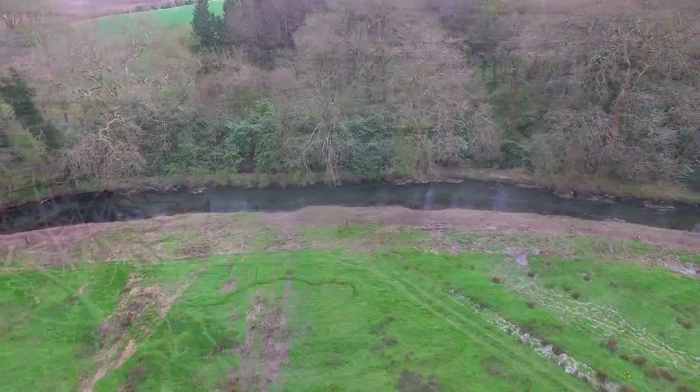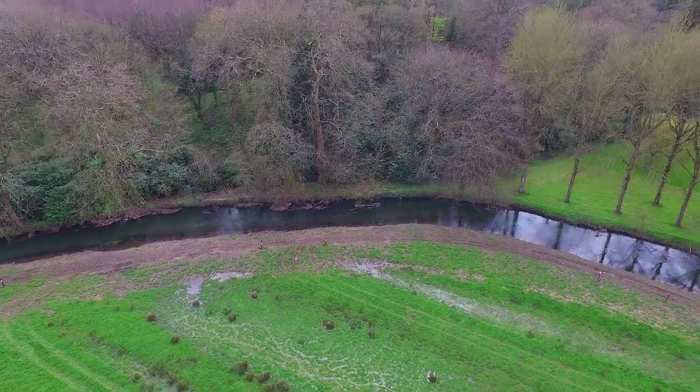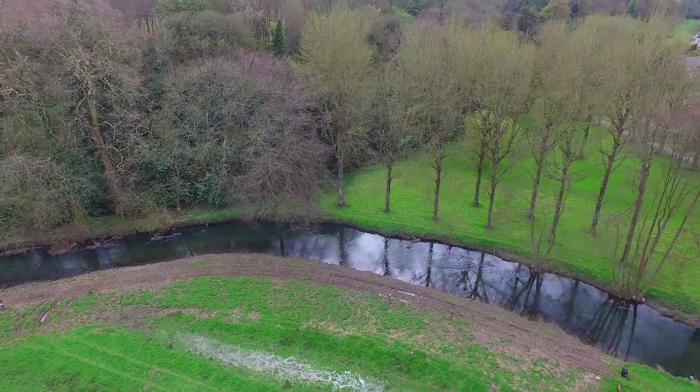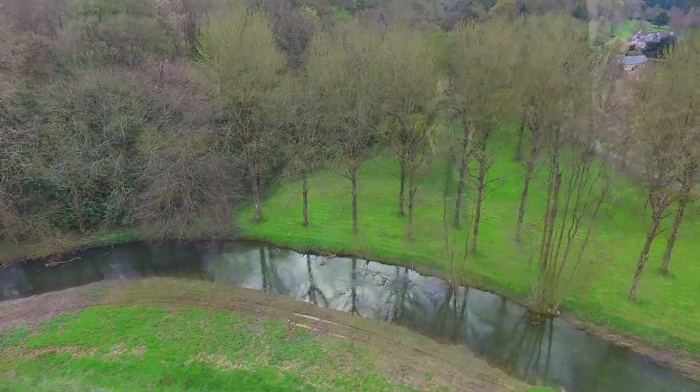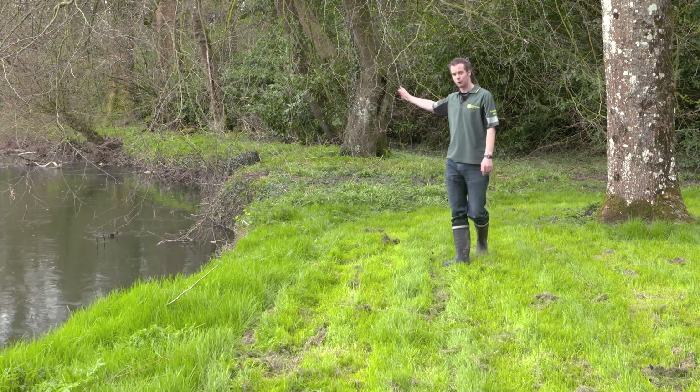We can also see on the far bank where we started lowering the embankments. We started here and went on for about four or five hundred meters. The idea there was to allow the river and the floodplain to connect more naturally during the high flows. As you can see the works and the river progressed further downstream on both sides.